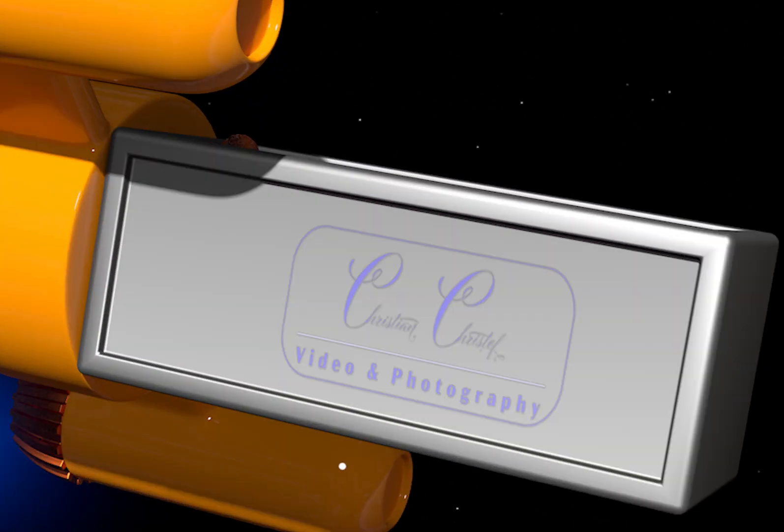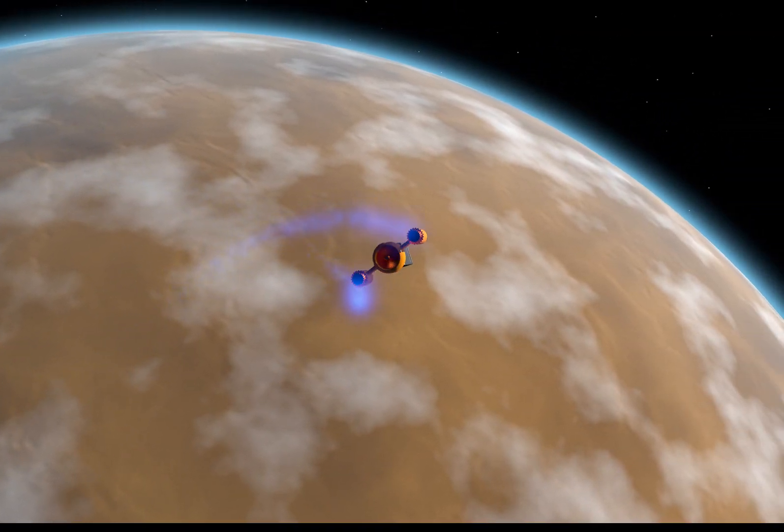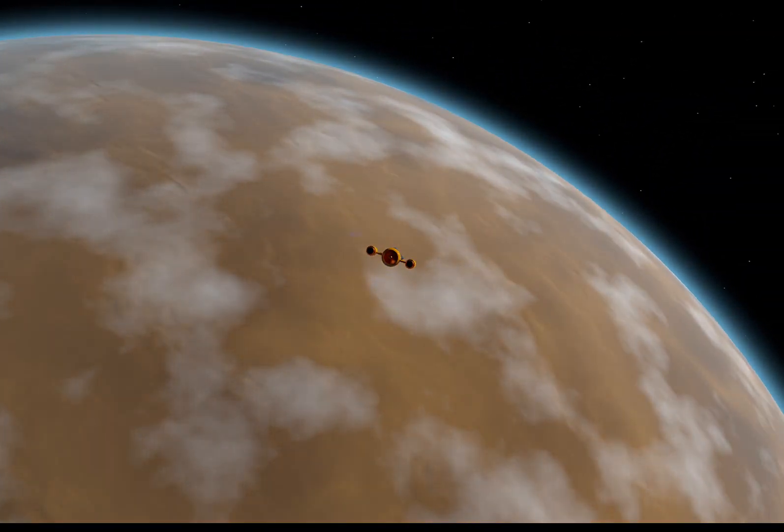If you have infinite possibilities with 3D software, then you should also explore the infinite expanses of space. Peace!